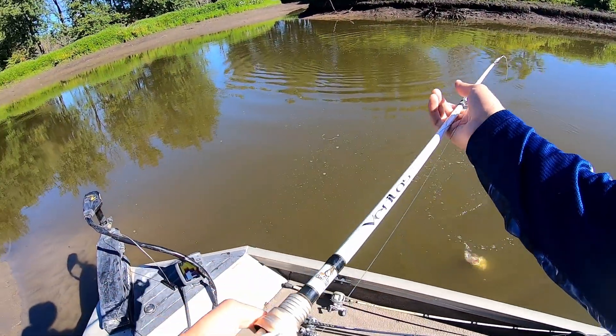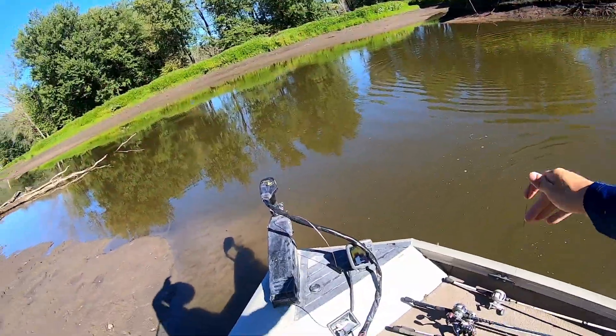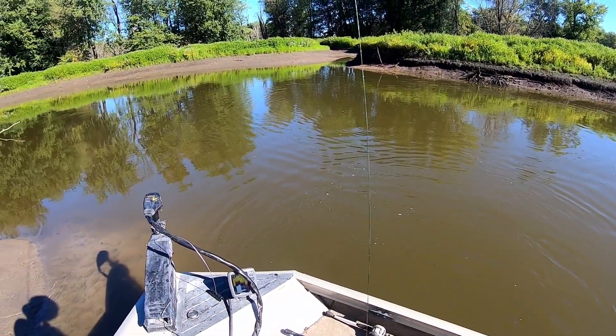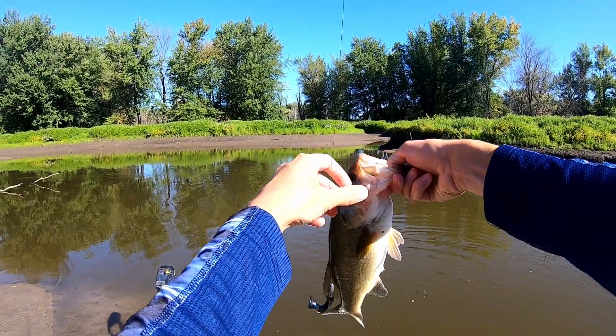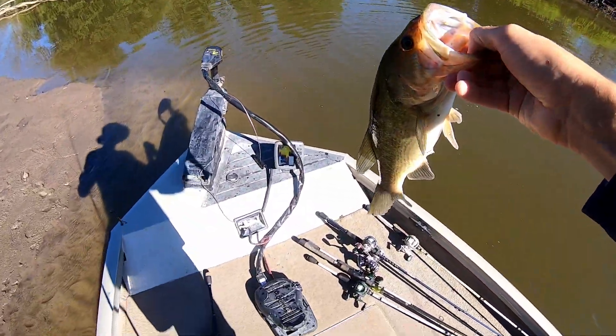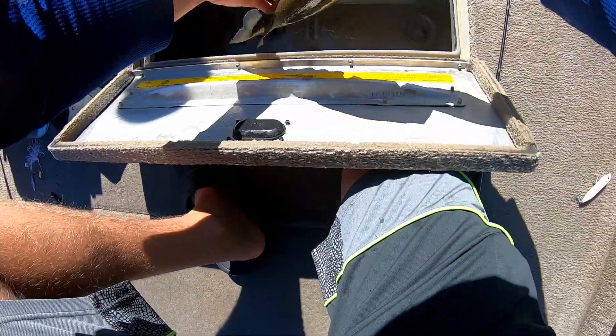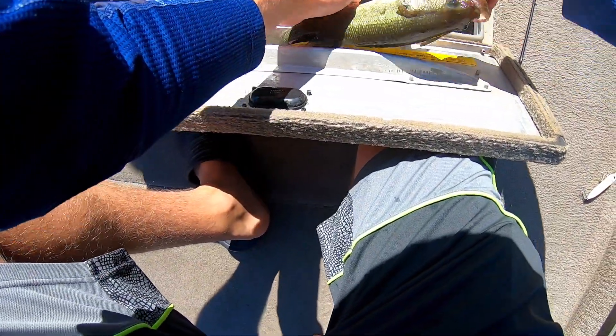That's maybe my biggest one. He's longer — probably a 15 or 16. This is incredible. I didn't think we were going to be able to replicate what happened yesterday, especially after they weren't in there, but there's a boatload of fish in here. 16-incher!